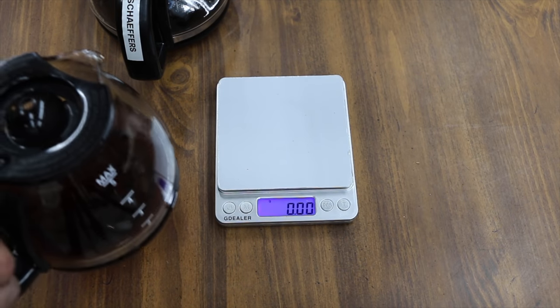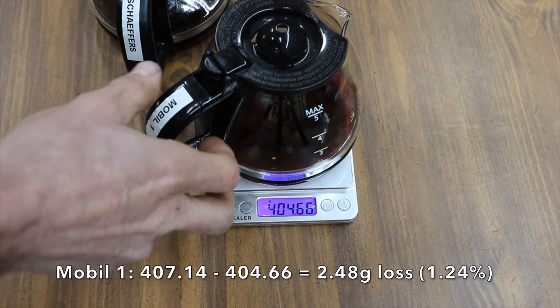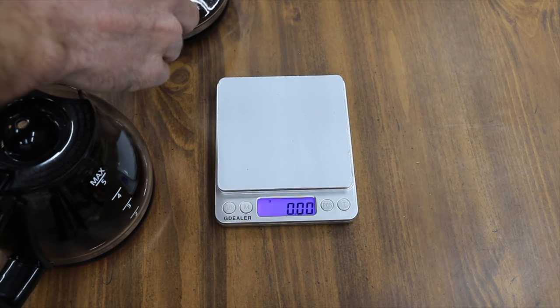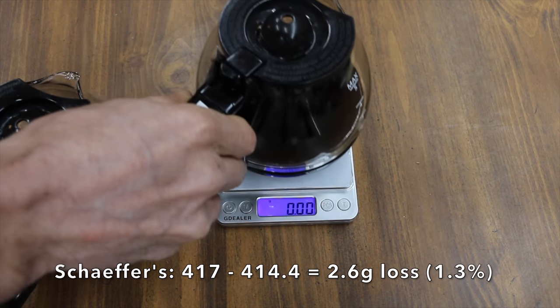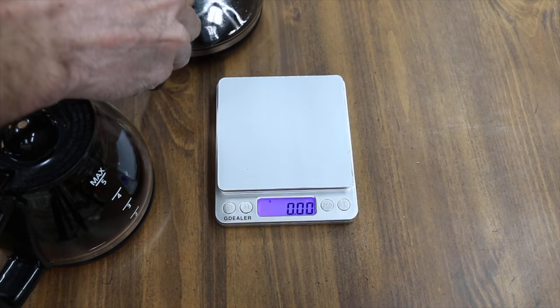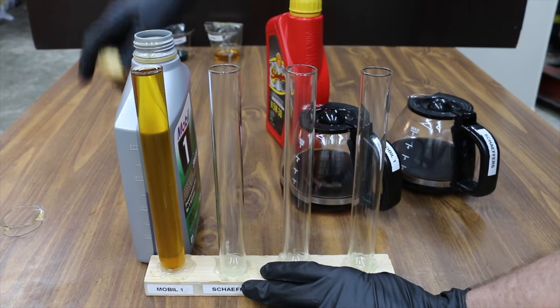Mobil One started off at 407.14 grams and now weighs 404.66 — that's a loss of 2.48 grams. Schaefer's started off at 417 grams and now weighs 414.4 — that's a loss of 2.6 grams. Mobil One won this test by showing less evaporative loss. However, it was very close.